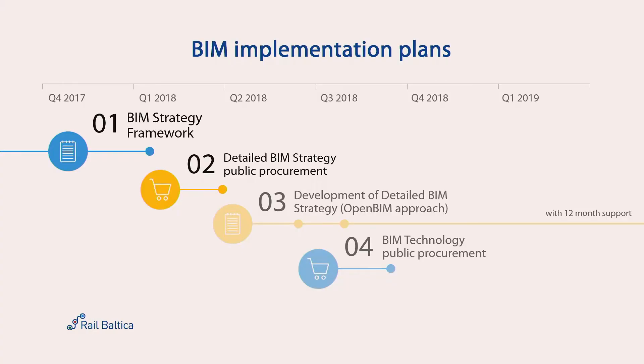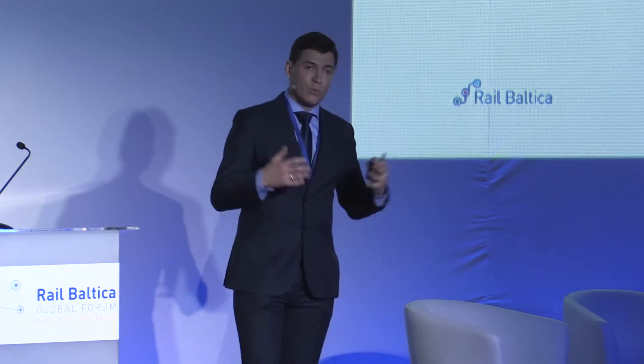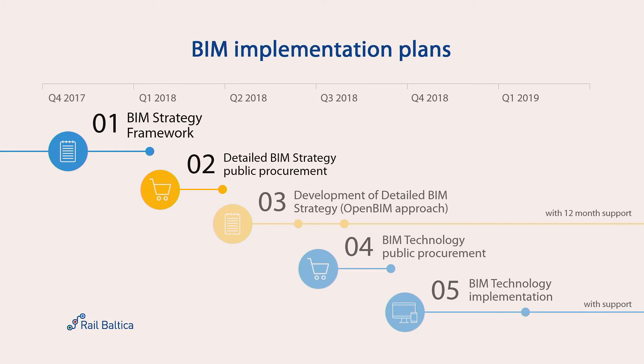We are procuring the technology for our project needs so that all participants and suppliers could join in and work with this technology. Then we need to implement this technology — this is basically the timeframe for 2018. Support is very important because we need to support this technology throughout the whole project as it evolves.